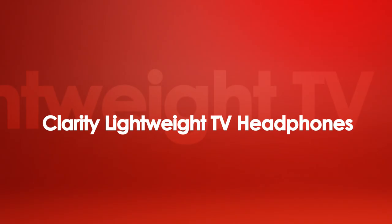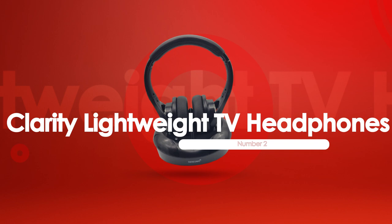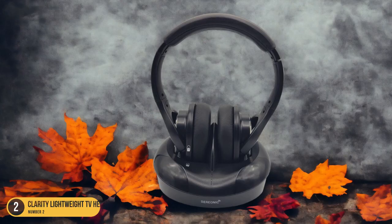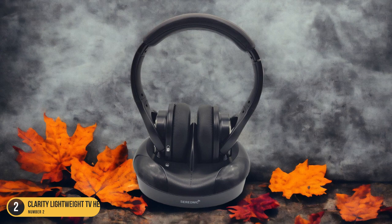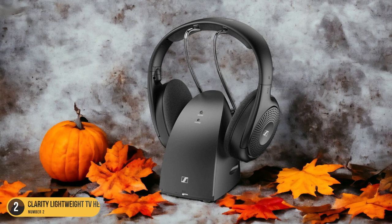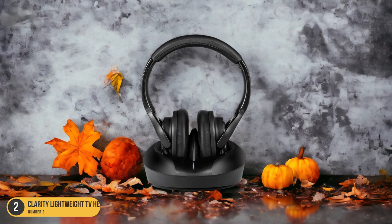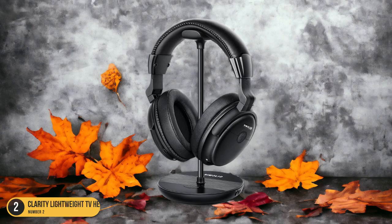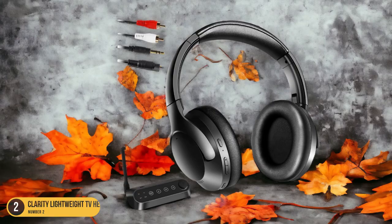At number 2, we have the Clarity Lightweight TV Headphones. These headphones are designed with seniors in mind, offering a lightweight and comfortable fit for extended periods of use. The easy setup process involves connecting the transmitter box to your TV using various connection options such as optical, RCA, or a 3.5mm audio cable. Once set up, the headphones automatically sync with the transmitter, eliminating any technical hassle.